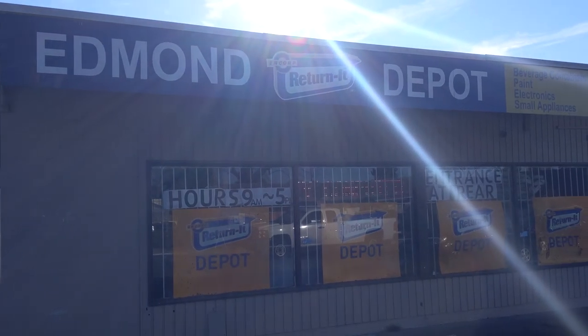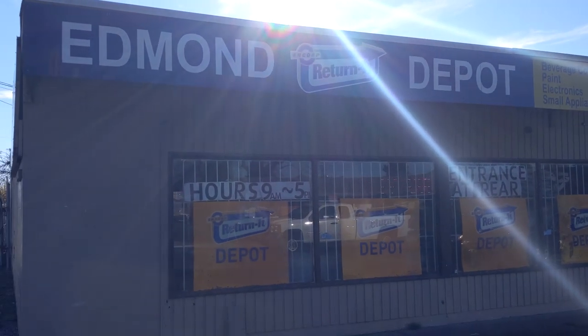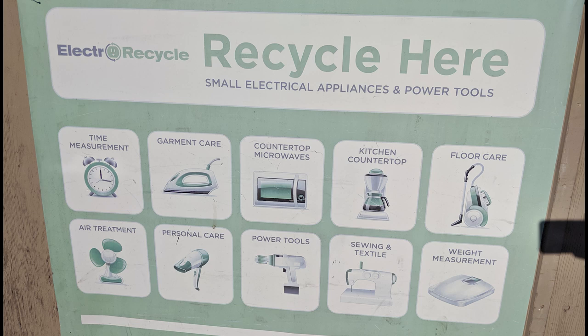Now I am at the depot and we go inside. Beside bottles, you can also return electrical appliances here, but I don't think you will get any money for those.